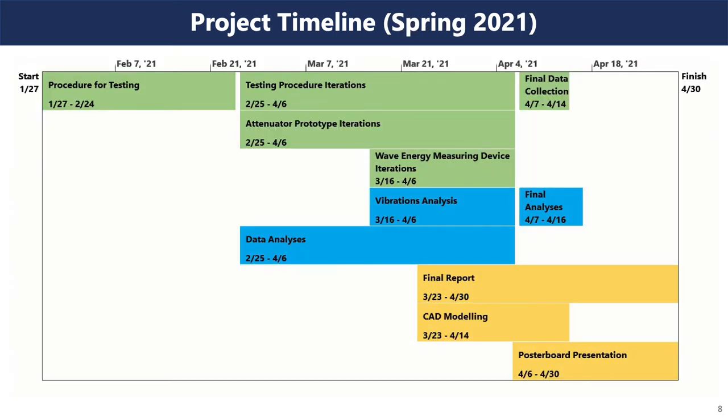Here's our project timeline for this semester. We spent around a month coming up with a procedure to test our attenuator prototypes. We then moved into testing these prototypes and analyzing their effectiveness with our MATLAB code. Using our analyses, we spent over a month honing our procedure and making changes to our attenuators. We also spent a few weeks analyzing our system using vibrations and creating an alternative wave energy measuring device. Then we finished with our final data collection and analyses.